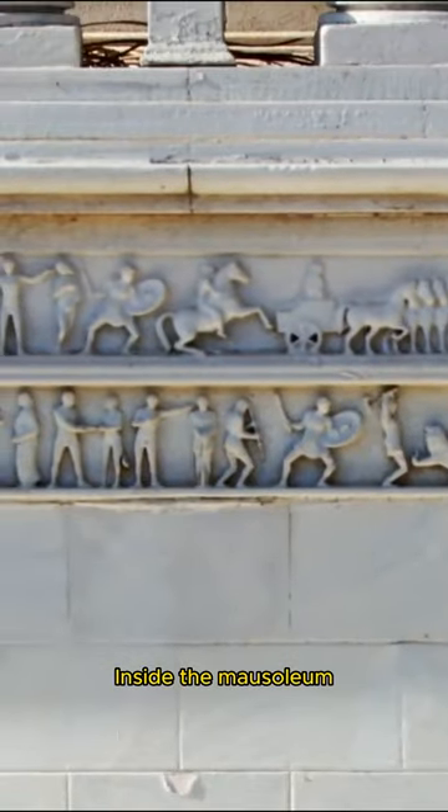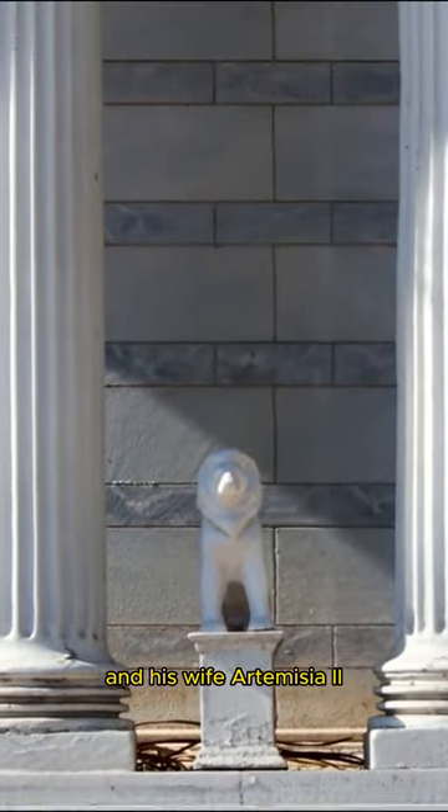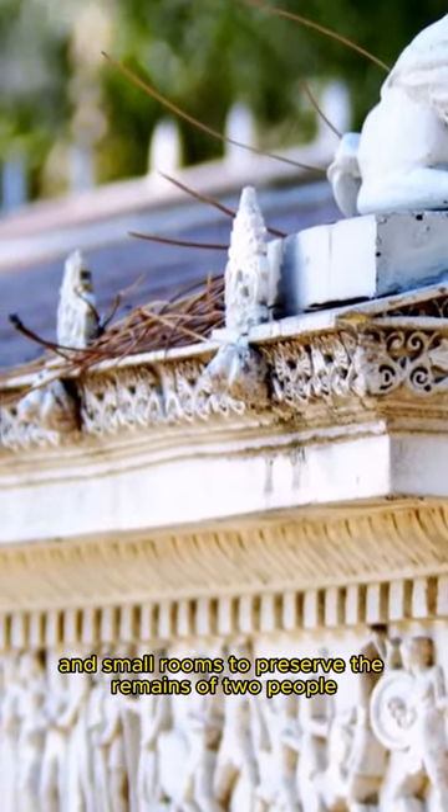Inside the mausoleum, there is a crypt containing the remains of King Mausolus and his wife, Artemisia II. This crypt is intricately designed and has corridors and small rooms to preserve the remains of the two.